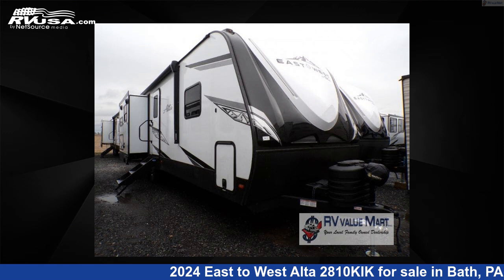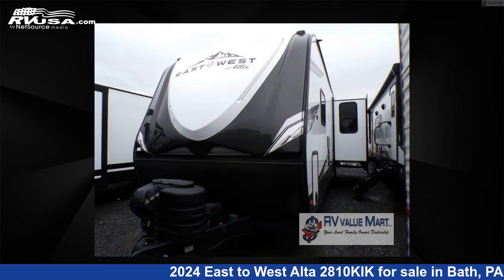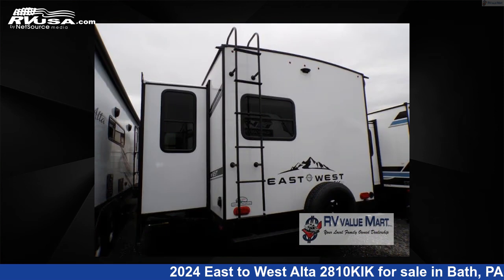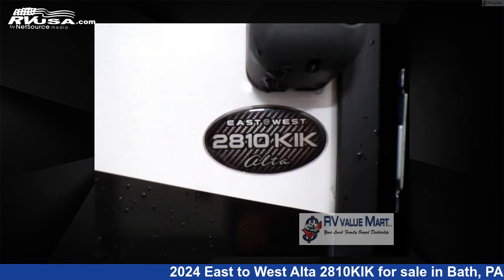This 2024 East to West Alta 2810 Kik is a travel trailer RV. It is located in Bath, Pennsylvania 18014, and is offered for sale by RV Value Mart, Bethlehem. Click the link in the video description to visit RVUSA.com and see more photos as well as the current price.